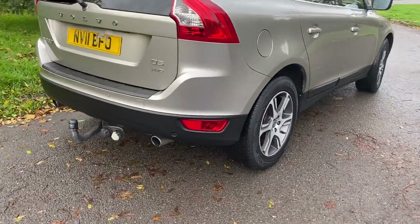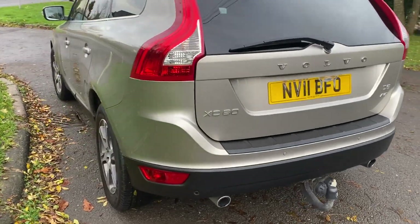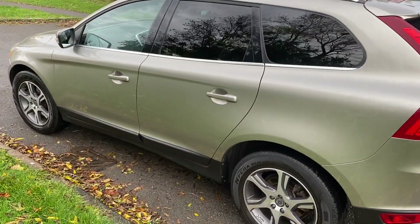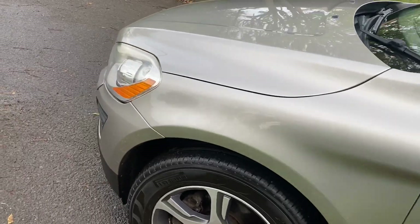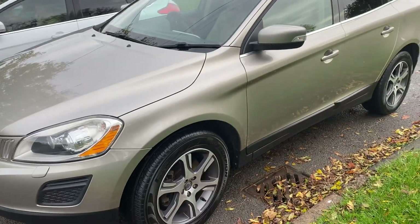It's got a tow bar on the back, there's a new number plate we should be changing, and it's in super condition as you can see — very straight, very tidy, dark tinted windows. The Ixian alloy wheels are in good condition for its age. Nice looking car, it's a lovely colour.